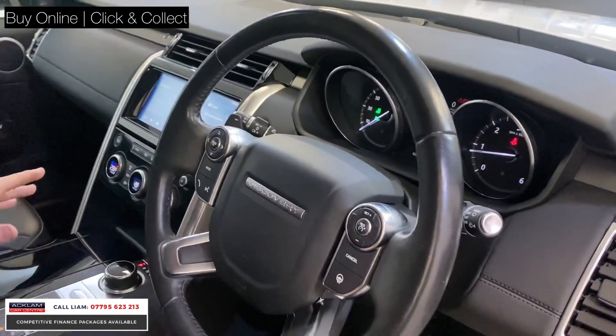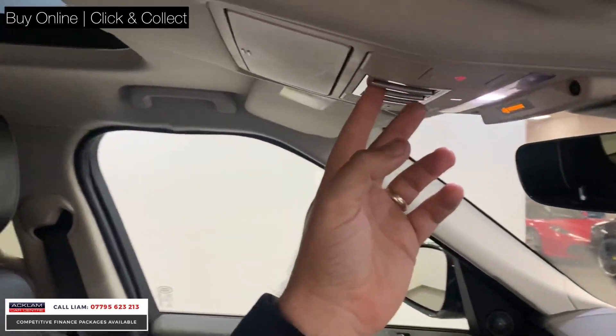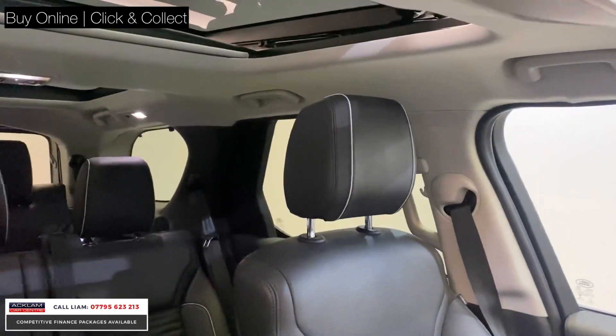Spec-wise, you've got your heated seats, cruise control, and a sliding panoramic roof — not just a fixed one, it's a sliding roof, which makes all the difference.